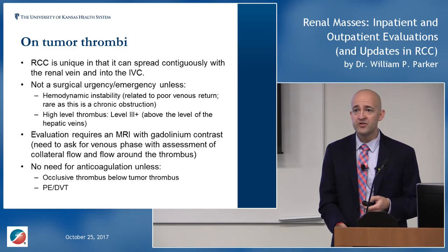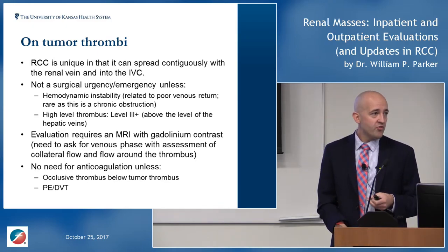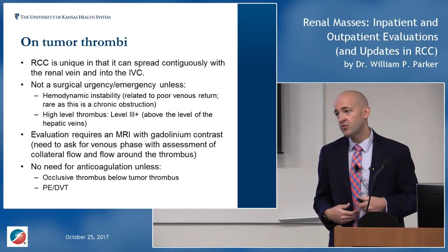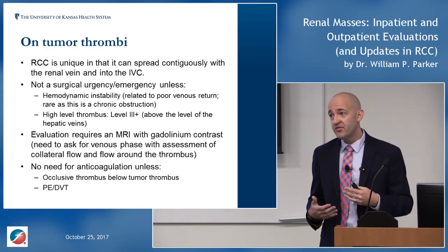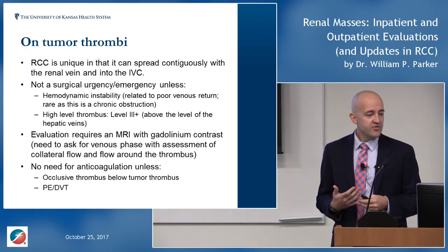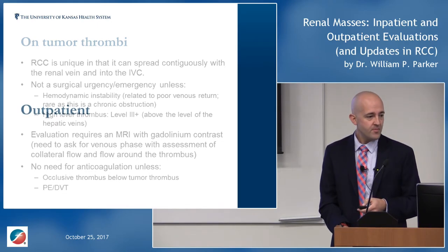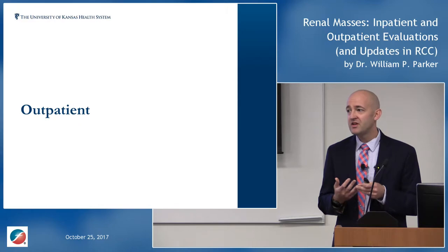There is essentially no role for anticoagulation for tumor thrombus itself. The only exception is if there's occlusive bland thrombus below the level of the tumor thrombus — tumor thrombi go up toward the head, so any thrombus below the level of the renal vein is bland thrombus that can embolize and cause PE or DVT. Those need anticoagulation. Anyone who presents with a PE or DVT and is found to have a tumor thrombus also needs anticoagulation.